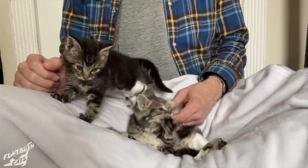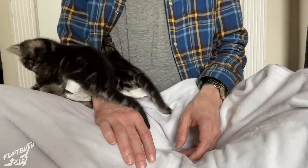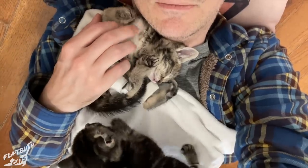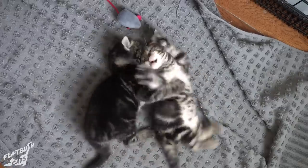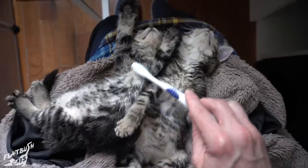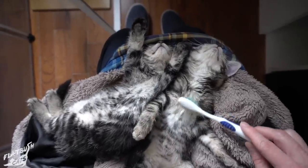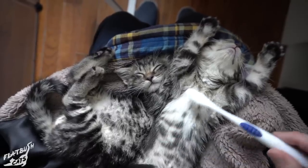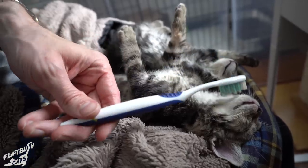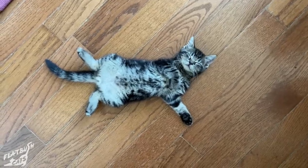After just one week of leg wrapping and physical therapy, Fred and Ginger were already seeing tremendous improvement in their mobility — which means they're now just free to do normal kitten stuff. I love watching kittens rustle, run, and jump around, but for these two, it's extra special.